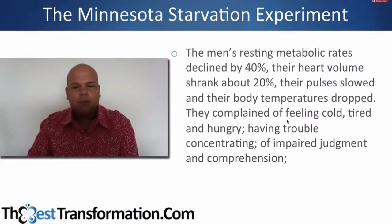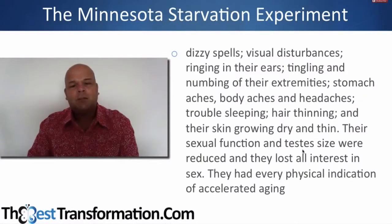Their pulses slowed and temperatures dropped. They complained of feeling cold, tired, and hungry, having trouble concentrating, impaired judgment, dizzy spells, visual disturbances, ringing in the ears, tingling and numbness in the extremities, stomach aches, body aches, headaches, trouble sleeping, hair thinning, and dry thin skin. Their sexual function and testicular size were reduced, they lost all interest in sex, and they had every physical indication of accelerated aging — all from three months on a 1,500-calorie diet.